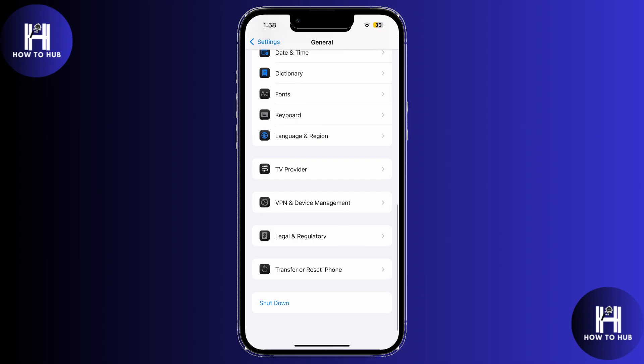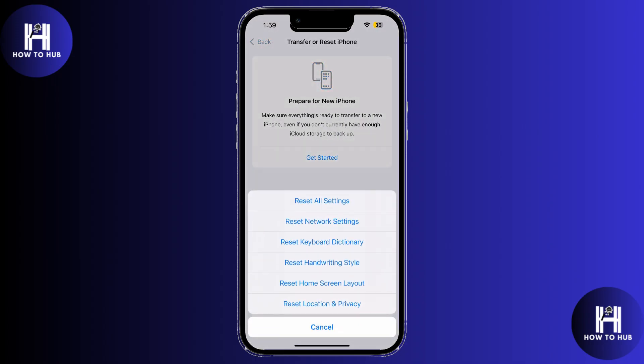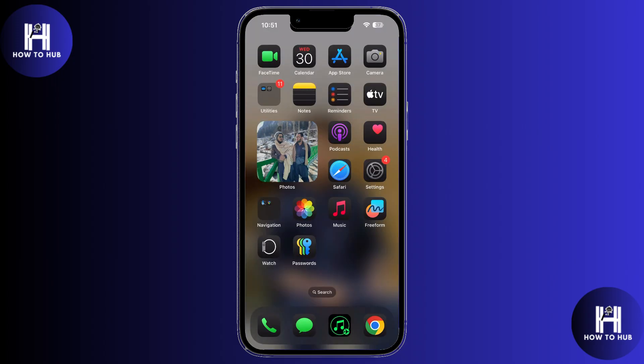Scroll to Transfer or Reset iPhone, then select Reset — Reset All Settings. Enter your passcode, confirm it, and wait for the process to complete. Your photos and apps will stay intact.